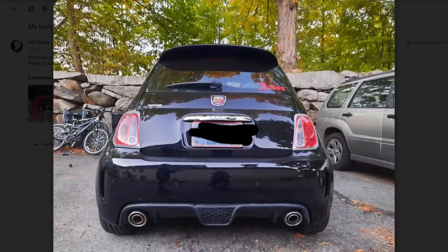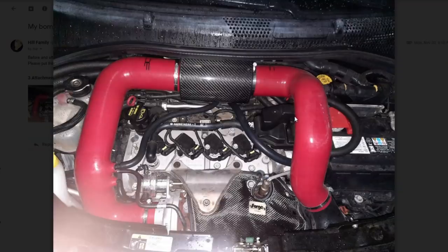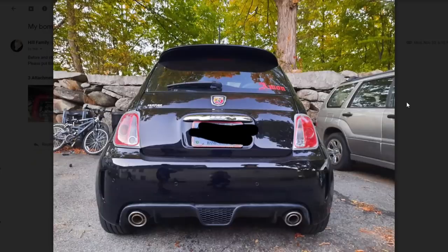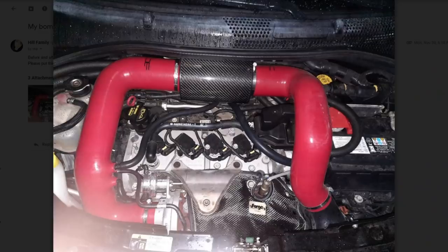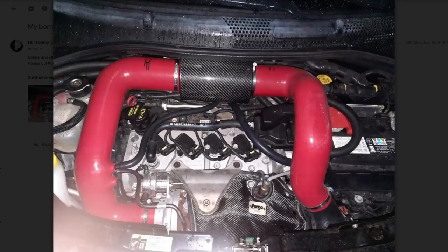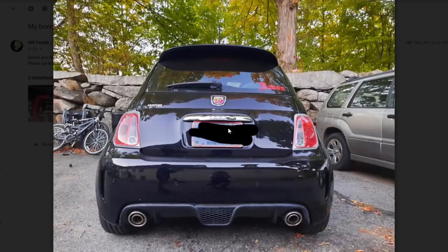Subject says 'my bomb ass car' — she must have sent the wrong photos because I'm not seeing it. It's a Fiat Abarth. Underneath the hood looks kind of cool — it's red, must mean it's faster. But you're driving around an oversized Fresh Prince toy. There's a really grainy photo of underneath the hood and then she felt the need to send an even shittier photo of underneath the hood.